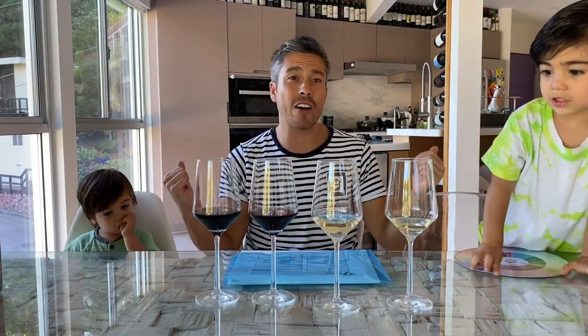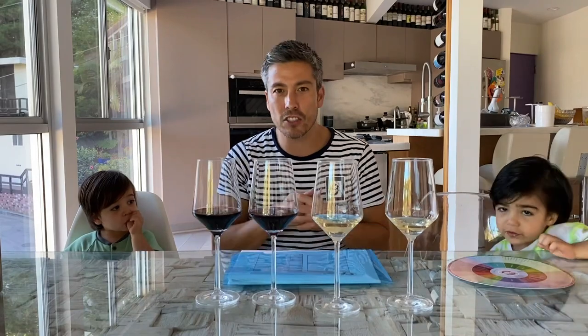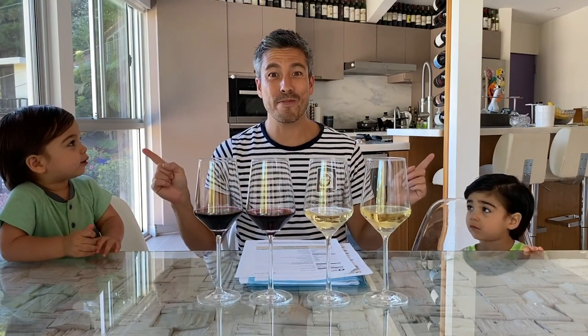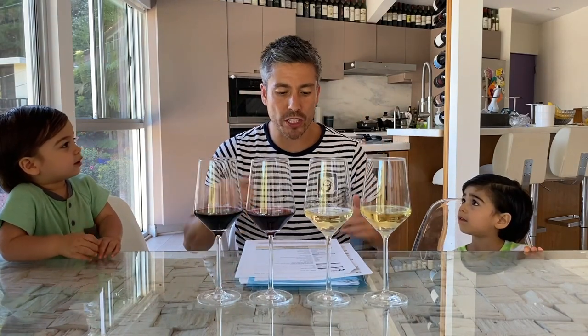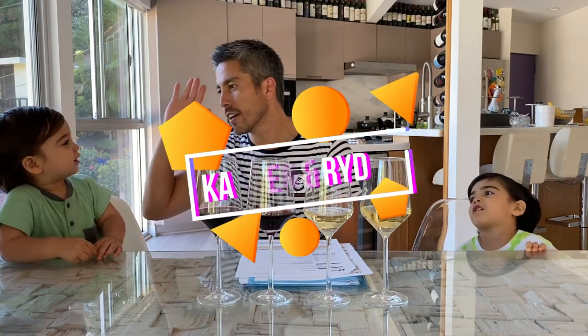Hello everyone, boys and girls, ladies and gents — what's going on? I've been wanting to do a video about wine for so long. It's very hard to get their schedule down — they're very busy, busy, successful entertainers in the wine world. So hello and welcome to the first video of One and Two Half Men, The Wine Boys. We are here — high five! This is Raiden — high five — and this is Caden.